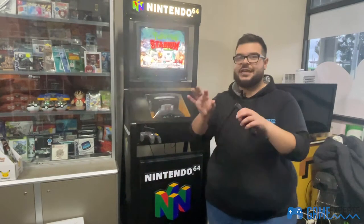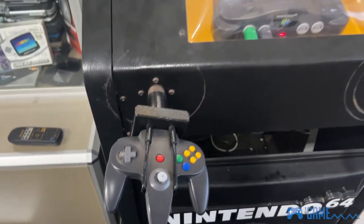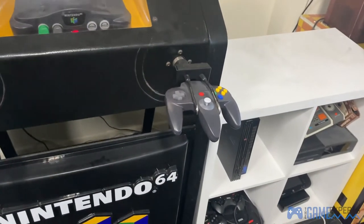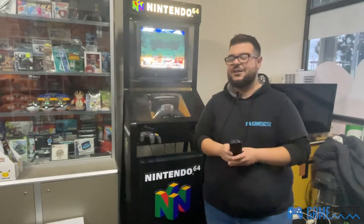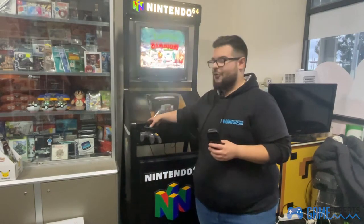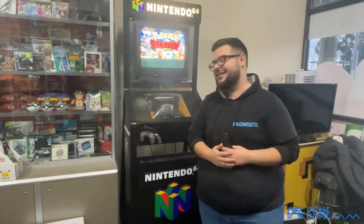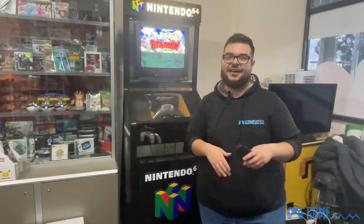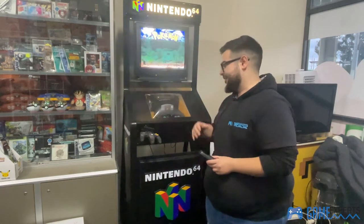One really cool thing about this console is that the controllers don't just have a wire running straight to the connector — they actually have a connector in the middle, similar to the original Xbox controllers. Remaking this controller brace made everything so much harder, but our welder did an excellent job and it looks really really nice.